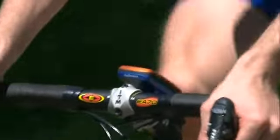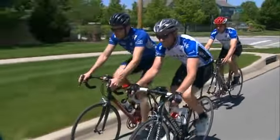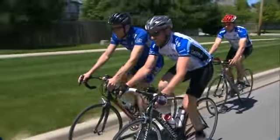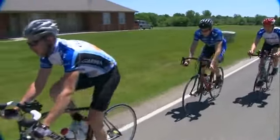Edge is way more than your typical bike computer. It has lots of options for training, customizing pages, and even navigating to locations. We'll cover the highlights in these videos. The more you ride and use your Edge, the more you'll learn about what it can do.